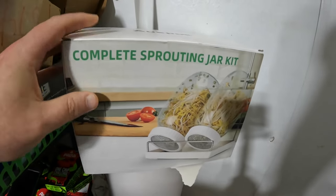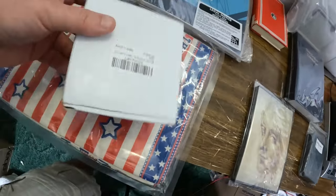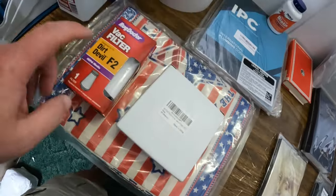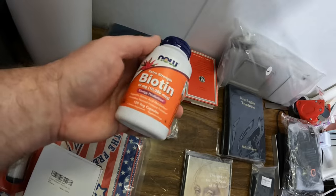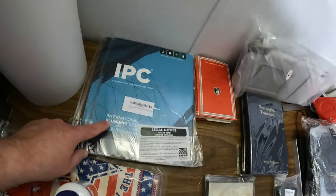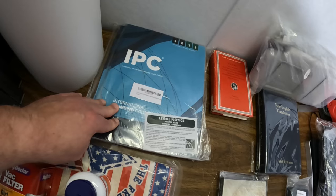The sprouting jar kit came from the bin store and was either a one or two dollar purchase. The placemat set was probably 50 cents or a dollar. The garbage disposal flange was 50 cents or a dollar, same for the vacuum filter and the biotin capsules — probably 50 cents or maybe a five-dollar fill-a-bag. The bin store doesn't really do the five-dollar fill-a-bags anymore. The two plumbing code books came from the bin store, probably for one dollar.